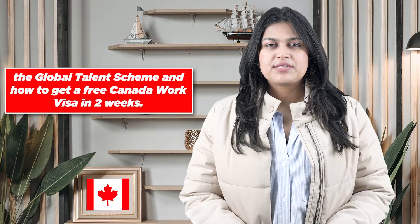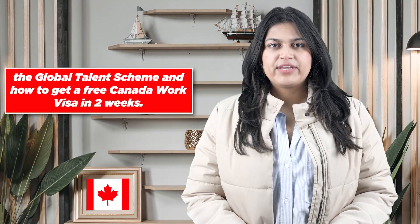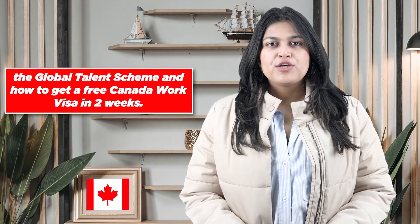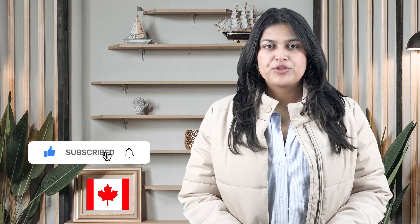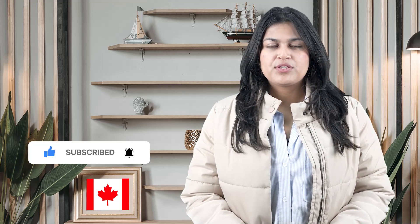Hello everyone, welcome back to our channel Canada PR. We hope you are doing great. In this episode, we'll discuss the Global Talent Scheme and how to get a free Canada work visa in two weeks. Pay attention and watch the video through to the end, and don't forget to subscribe and push the notification bell for upcoming episodes.